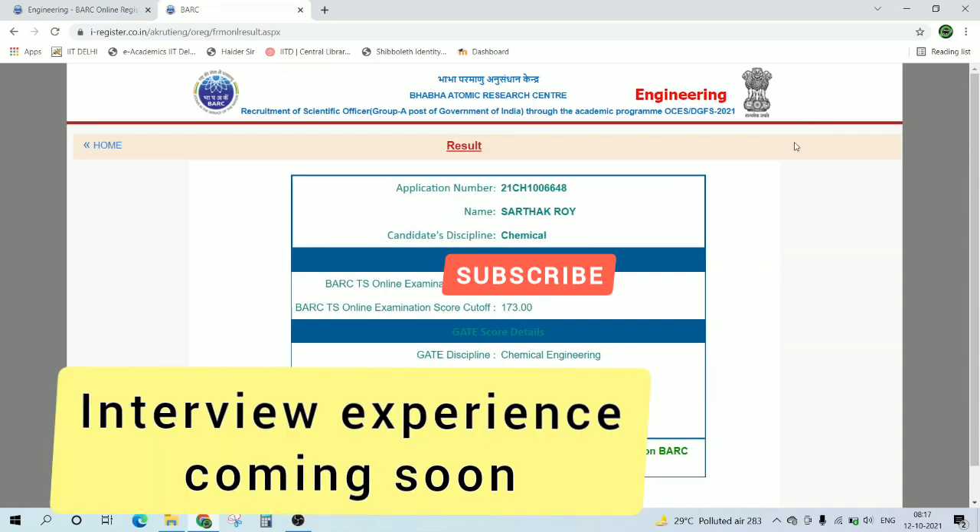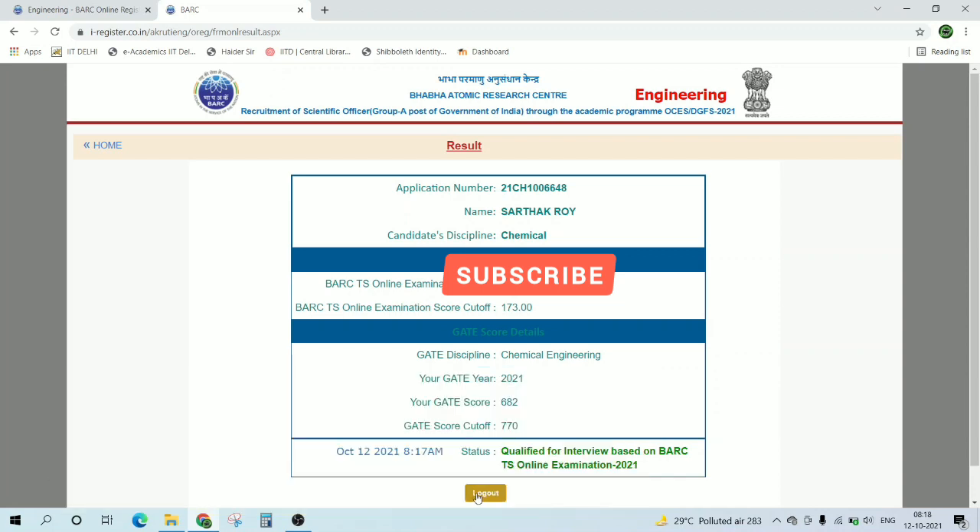Book your slots, and I hope your interview goes well. Stay tuned for interview experience content.